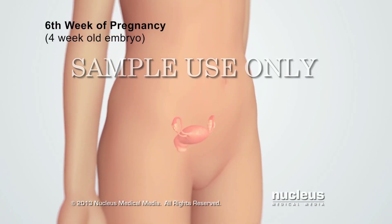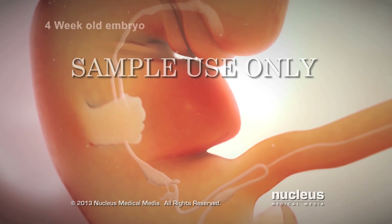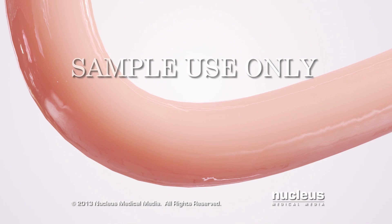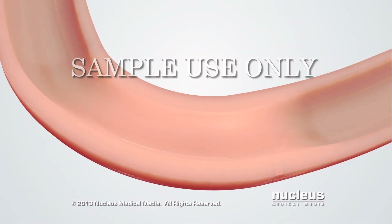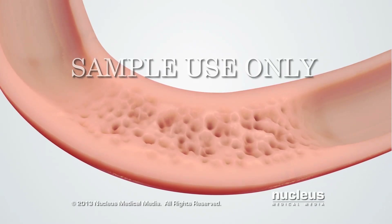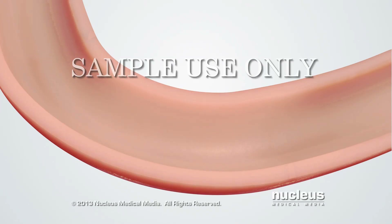The duodenum forms during the sixth week of pregnancy. Here you can see the tube that will become the digestive system. The duodenum grows just below the developing stomach. The cells inside the duodenum grow so fast that the tube becomes blocked for a while. Later, as part of normal development, the cells blocking the inside of the duodenum die off until the developing intestine is open again.